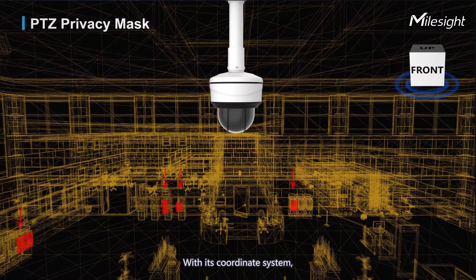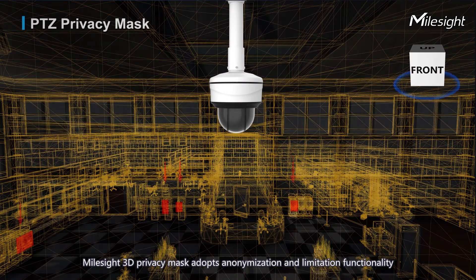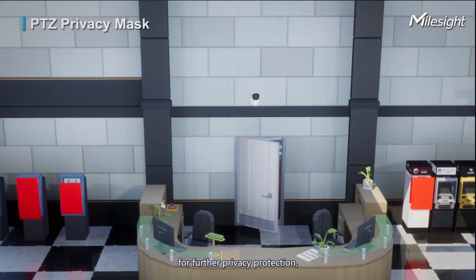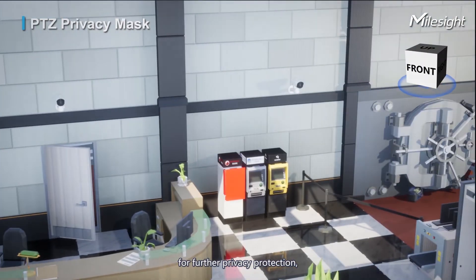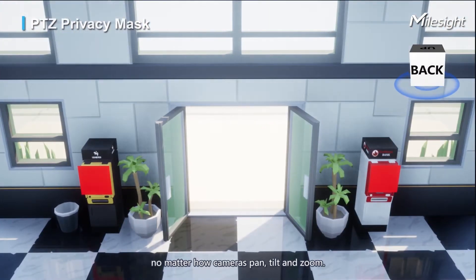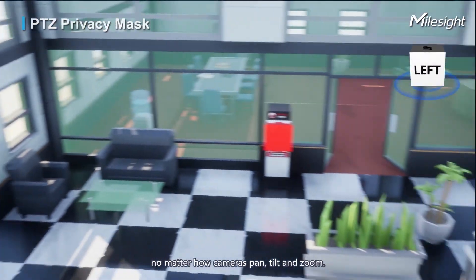With its coordinated system, Milesight 3D Privacy Masking adopts anonymization and limitation functionality for further privacy protection — keeping specified and sensitive areas masked no matter how the camera pans, tilts, and zooms.